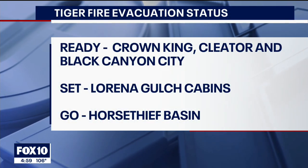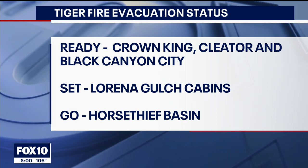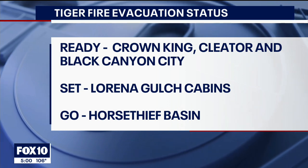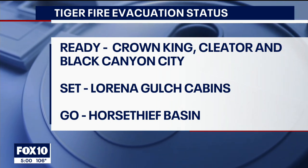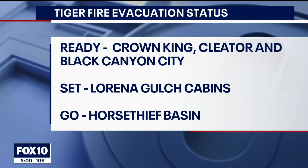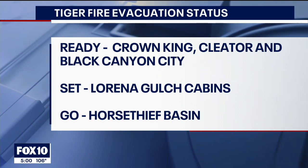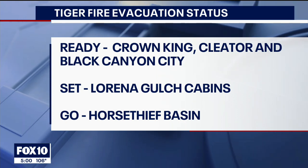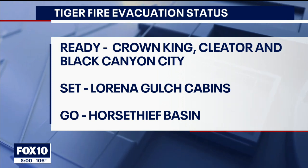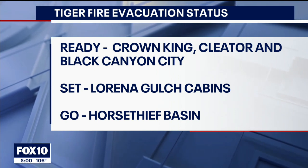Residents in these areas shown on your screen should be prepared to evacuate — these are the communities in the surrounding area near the Tiger Fire. On the ready status, we have Crown King, Cluter, and Black Canyon City. On set, we have Lorena Gulch cabins. And on go, it's Horse Thief Basin — a recreational area where there aren't a lot of residents. Officials told me that only one person was evacuated from this area.